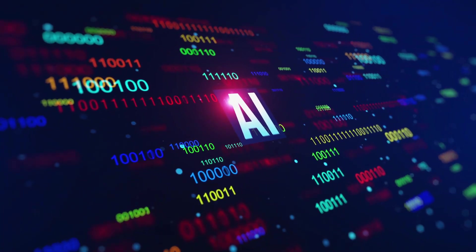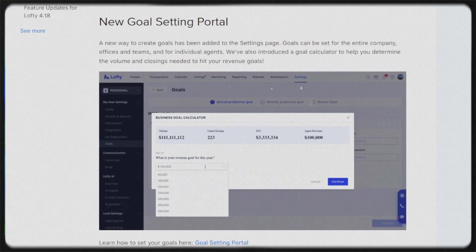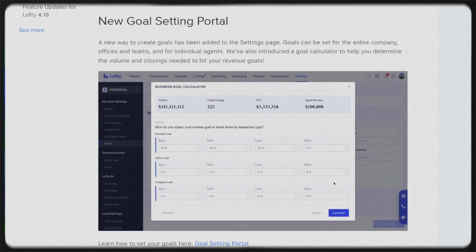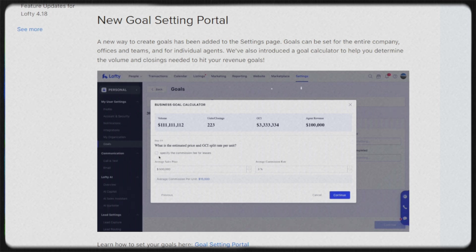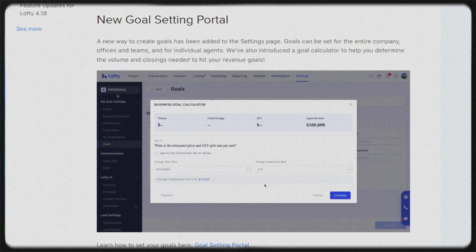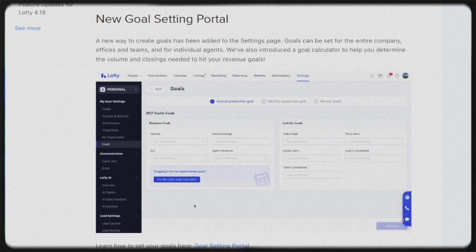Right after that, they dropped Lofty 4.27 — their strategy mode. Now there's a goal-setting portal, and this is where it gets exciting. You can set your revenue goal and let the system calculate how many closings and how much volume you'll need to hit it. You can track team goals, office goals, or personal goals with charts and progress bars — real business planning, not just vibes and vision boards.